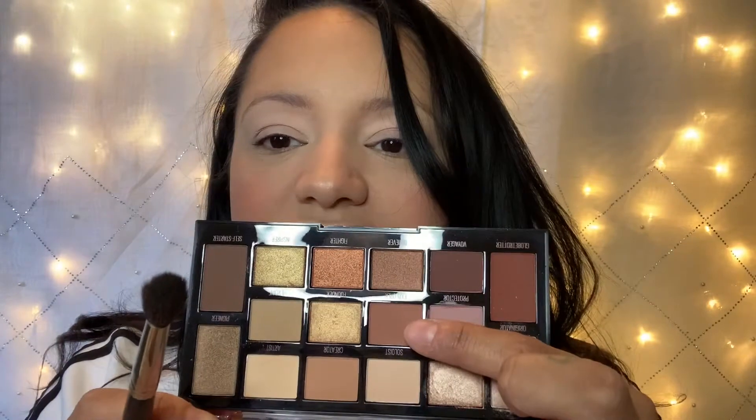Out of the two palettes I've decided I want to use the Nudes of New York. We're going to skip originator for now and go in with Explorer, which is this color here, and put it all over the lid. The first thing I'm noticing is it's very messy, so that's great because I'm wearing white.